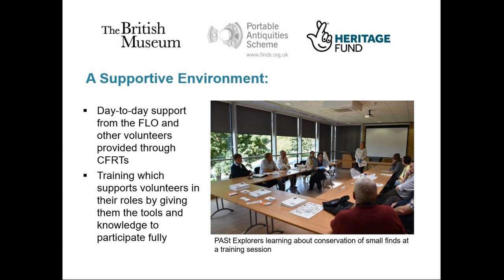Of course, this wouldn't be possible without adequate support. We make sure our volunteers are fully supported in what they do, and this takes three forms: day-to-day support, support through training, and support through the provision of opportunities to share knowledge. Each volunteer is part of a local finds recording team, which in turn is part of the wider connected PAS network. This setup provides them with the social support of being part of a local team, but also the reassurance of a wider pool of knowledge that they can tap into for advice — for example, we've got an online forum which connects volunteers to FLOs and volunteers in other areas.